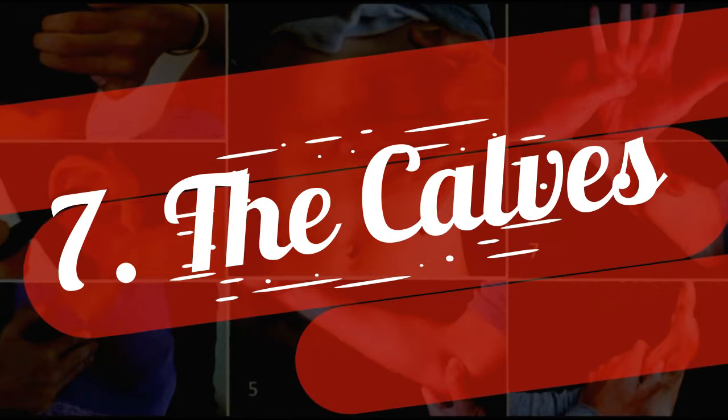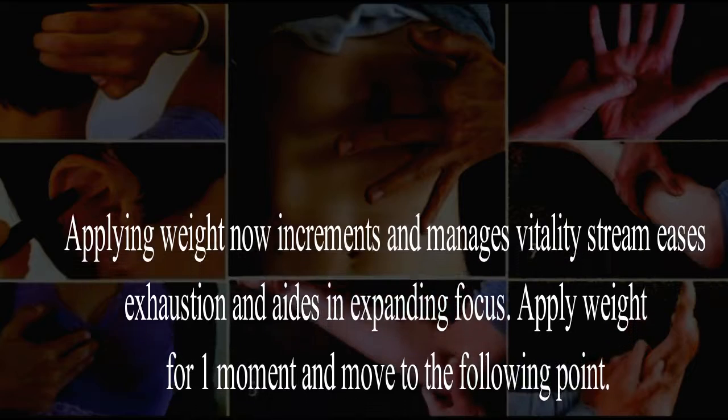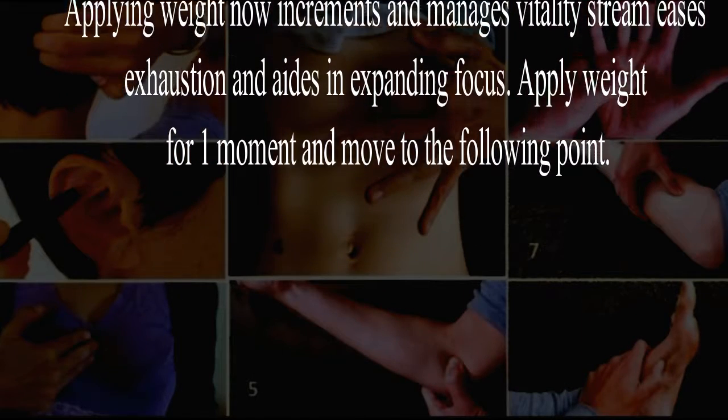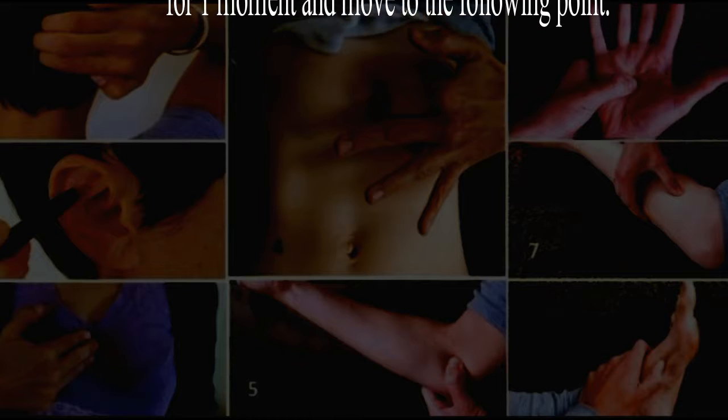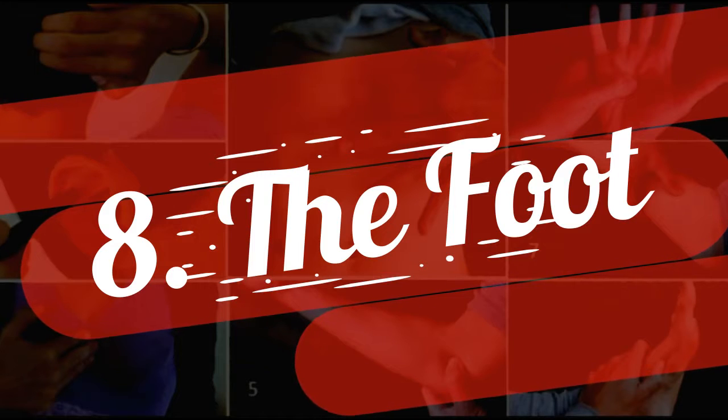Seven: the calves. Applying pressure here increases and regulates energy flow, eases exhaustion, and aids in increasing focus. Apply pressure for one minute and move to the next point.